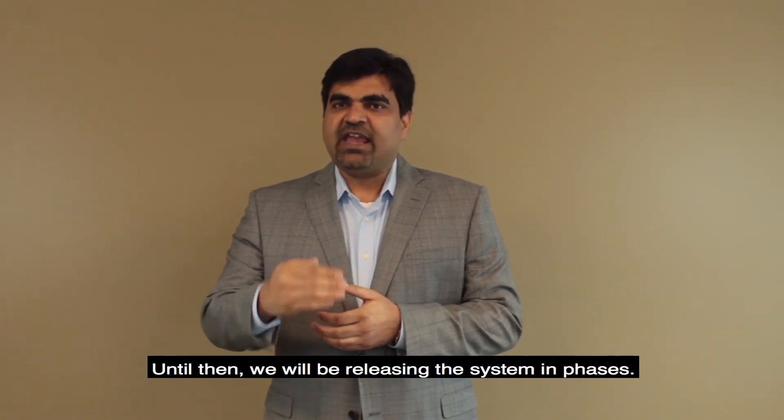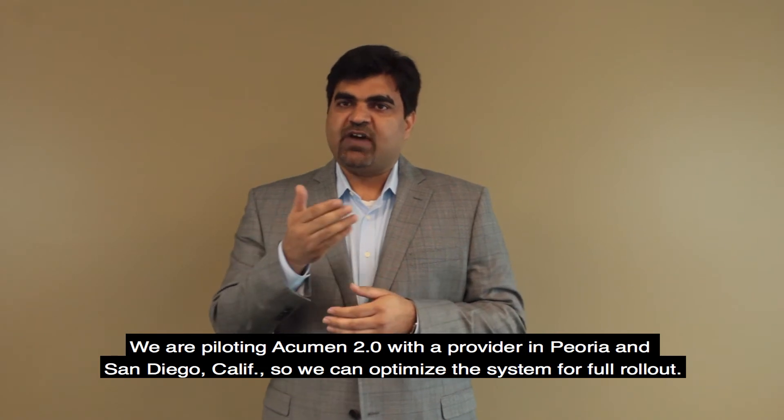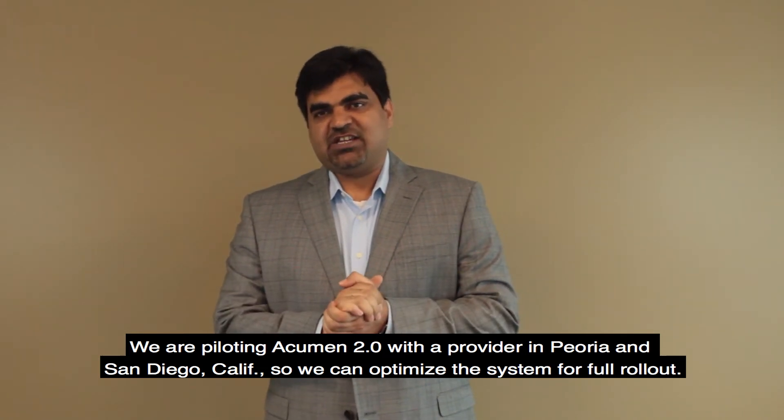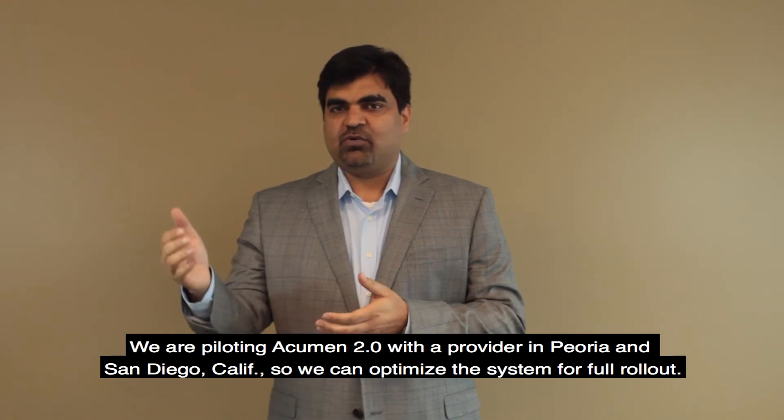Until then, we will be releasing the system in phases. We are piloting Acumen 2.0 with a provider in Peoria and San Diego, California, so we can optimize the system for a full rollout.